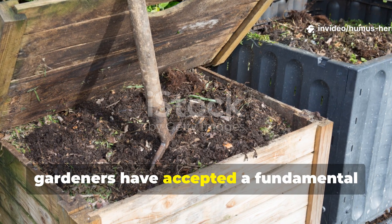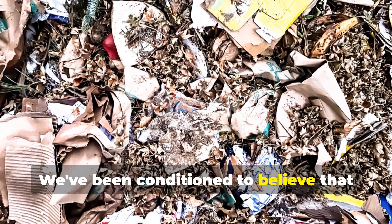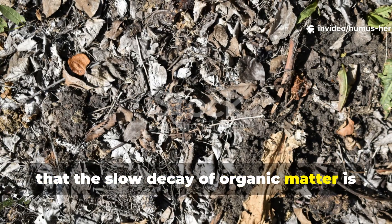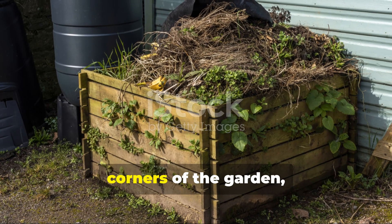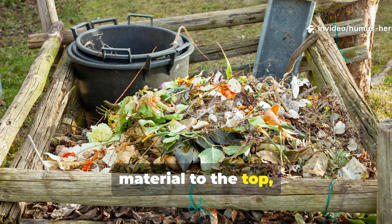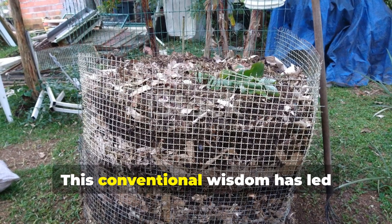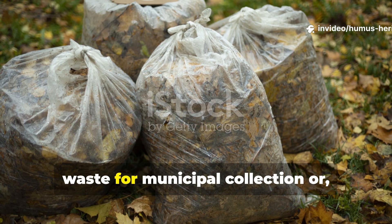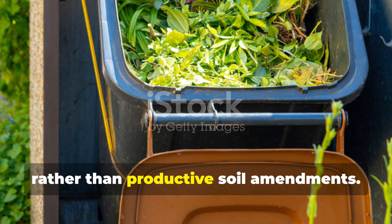For generations, gardeners have accepted a fundamental truth about composting: good things come to those who wait. We've been conditioned to believe that creating quality compost requires patience measured in months or even years, that the slow decay of organic matter is simply nature's pace and we must accept it. Traditional compost bins become forgotten corners of the garden, their contents breaking down at a glacial speed, while we continuously add more material to the top, never quite reaching the finished product at the bottom. This conventional wisdom has led countless gardeners to abandon composting altogether, instead bagging their precious garden waste for municipal collection, or worse, letting it accumulate in unsightly piles that become breeding grounds for pests rather than productive soil amendments.